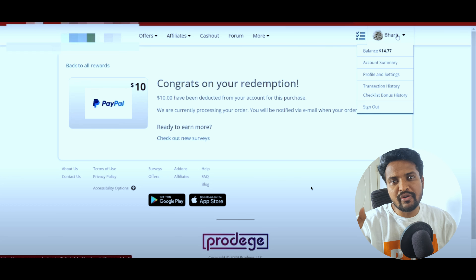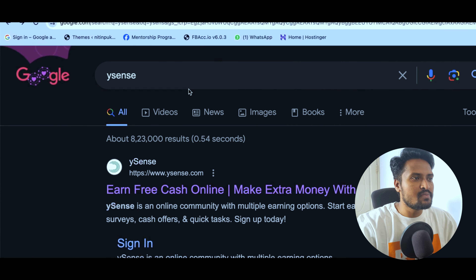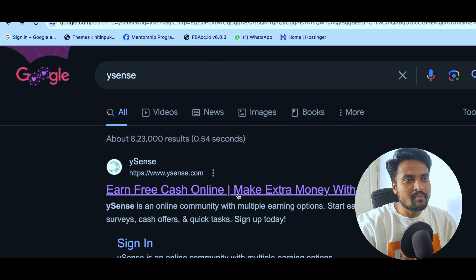This is a 100% genuine platform for your friends. If you look at this platform, it is 100% free.